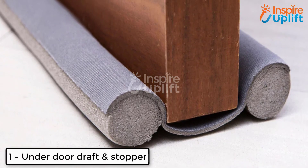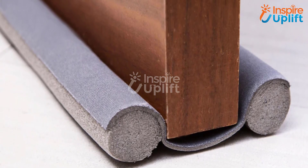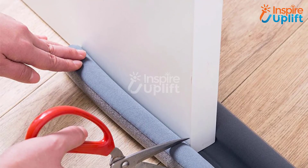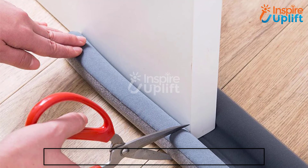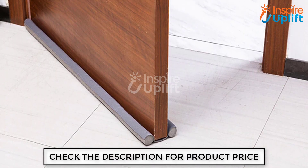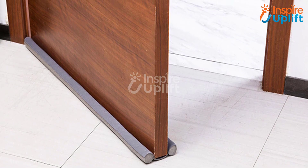At number 1 we have an underdoor draft stopper. Insert this double-sided stopper at the bottom edges of the door and don't let insects, bugs, or noise make their way to your room. Plus, when you install this you would protect your floor from door scratches. The material is foam so installation is relatively smooth.